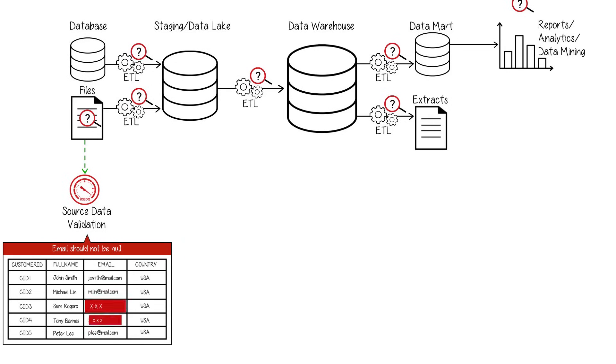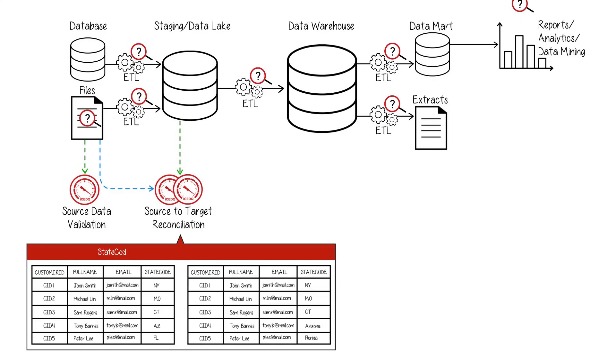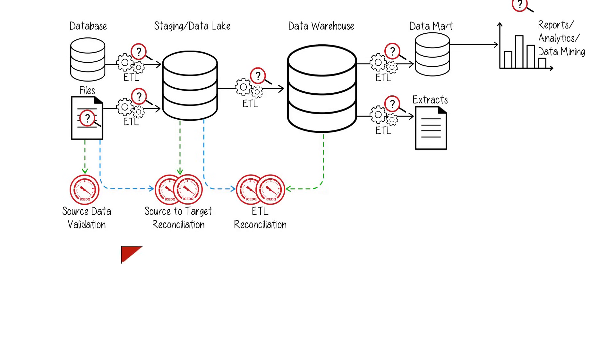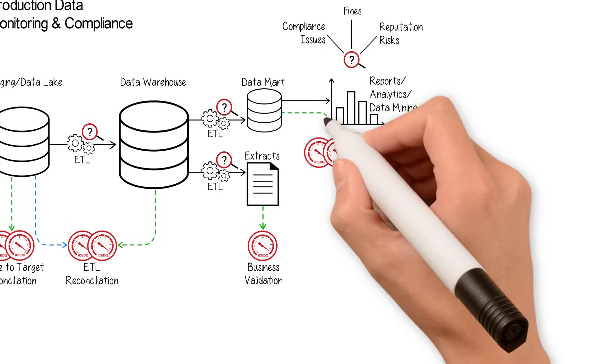Reconcile source data with target data, reconcile ETL transformations, implement business validation, and implement business reconciliation.